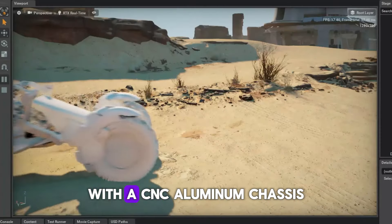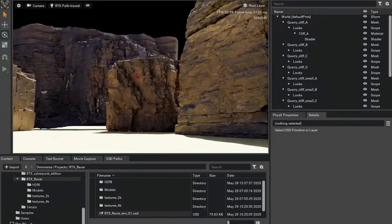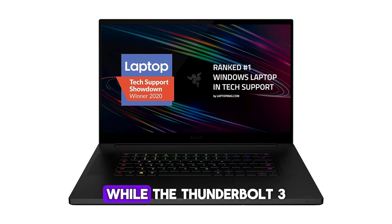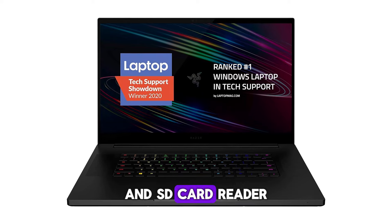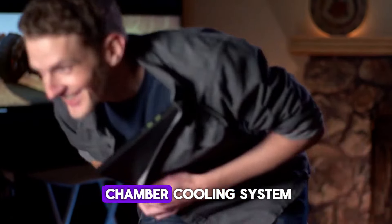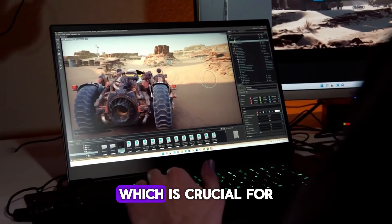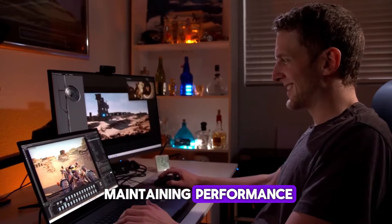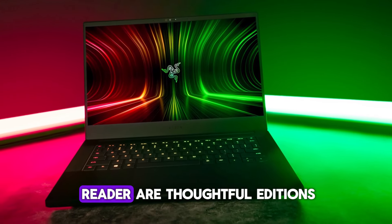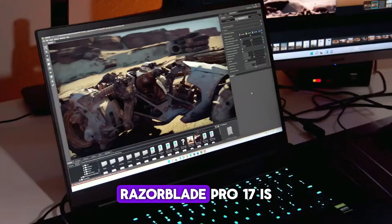The laptop's build quality is exceptional, with a CNC aluminum chassis that gives it a premium look and feel. The Chroma RGB lighting adds a touch of personalization, while Thunderbolt 3 and an SD card reader enhance connectivity options. Razer's innovative custom vapor chamber cooling system ensures the laptop stays cool under load. Wi-Fi 6 support and a UHS-3 SD card reader are thoughtful additions for users who demand high-speed data transfers.